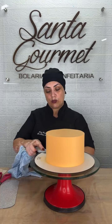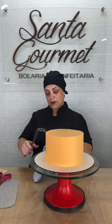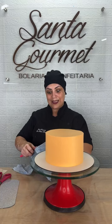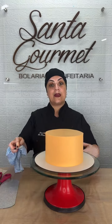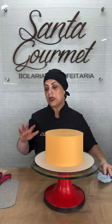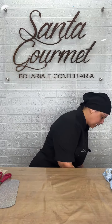Quem olha pra esse bolo todo laranja não imagina a lindeza que vai ficar depois que eu colocar o glitter e fazer o estêncil nele. O glitter laranja é lindíssimo, fica bonito também com flores secas. Então agora vamos fazer a preparação para o estêncil — vou montar a bombinha fabulosa pra vocês verem como que é.